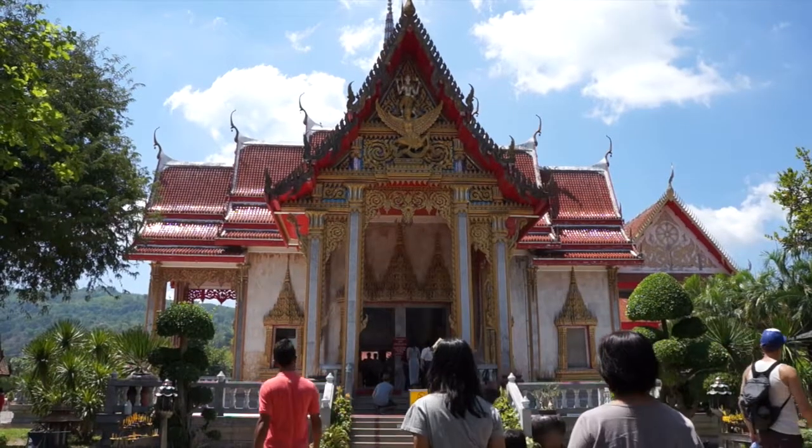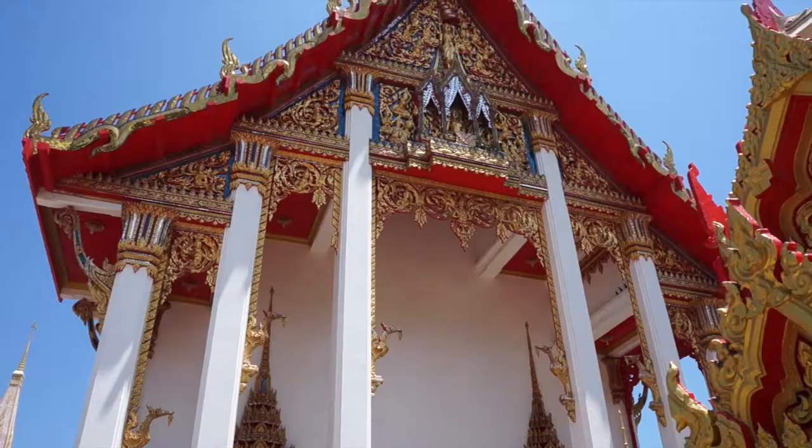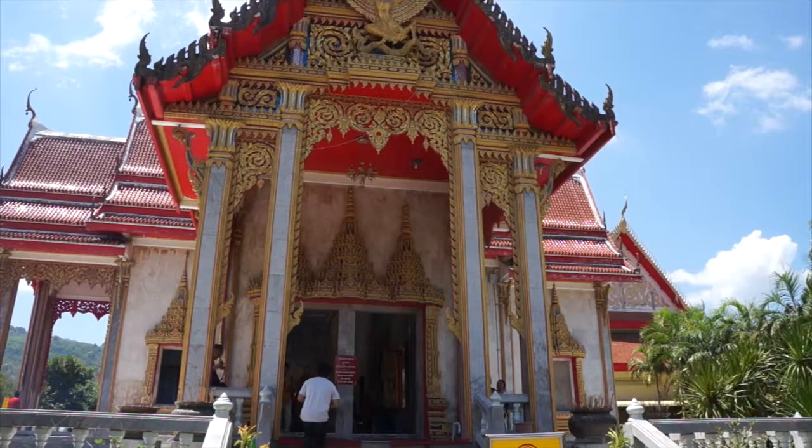All the colors are so vibrant. It's really deep red and blue, and then all of the gold and glitter. It's pretty.